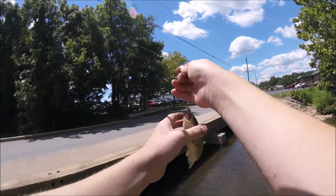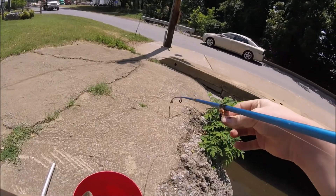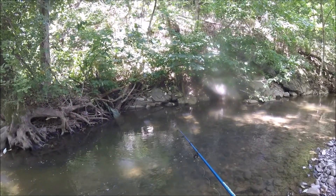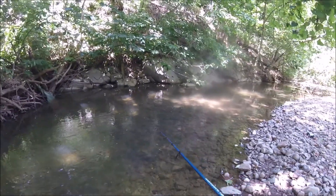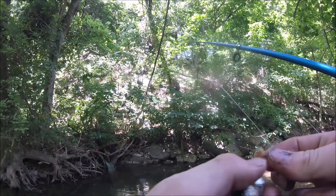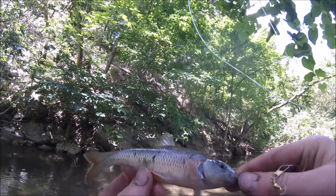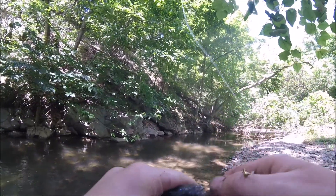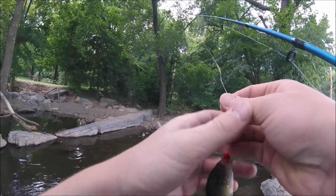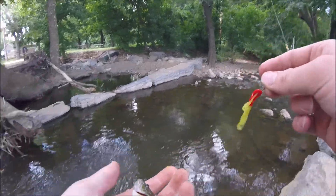Nice creek chub — that's a good size. I'm gonna put it in the bucket for now to get pictures. New species for me. I have no idea what this is — I think this is a rock bass. I caught this green sunfish on this little lure. There he goes.